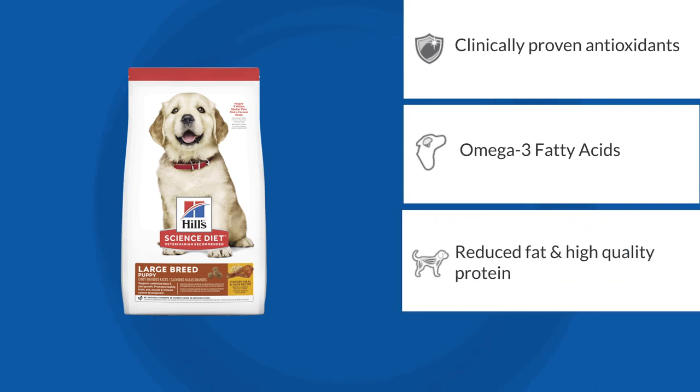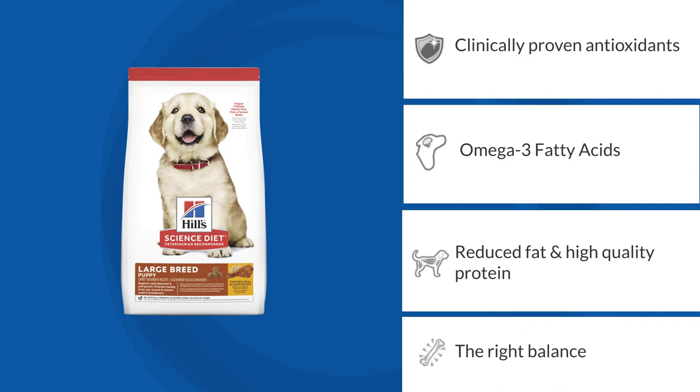Science Diet Large Breed Puppy has all the benefits of puppy food, plus it's specifically made with an optimal level of calcium and slightly lower levels of fat to promote a healthy, controlled growth rate and decrease the risk of developmental skeletal problems.